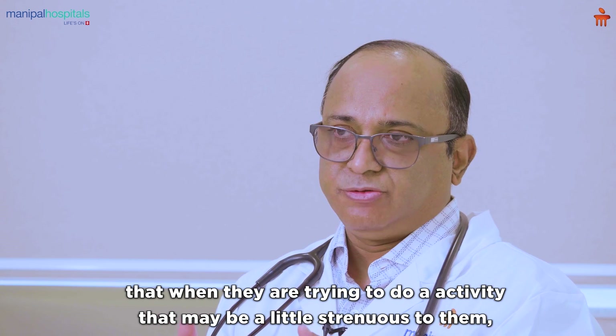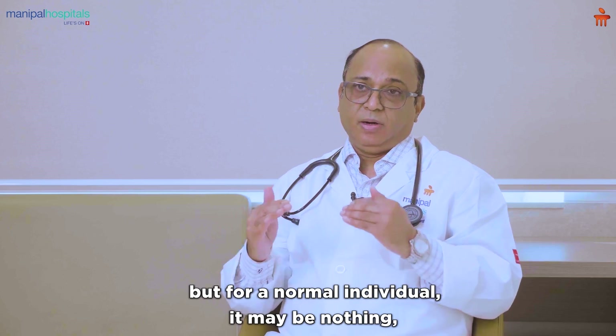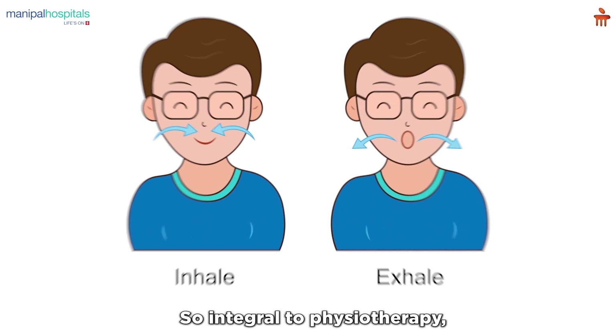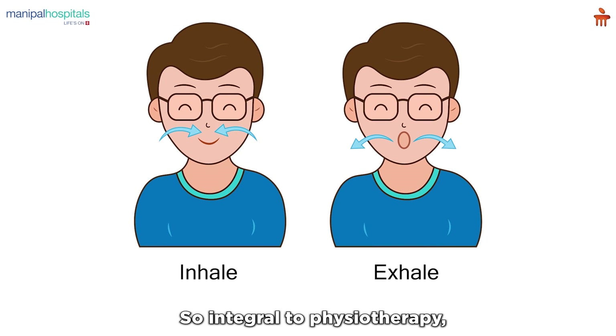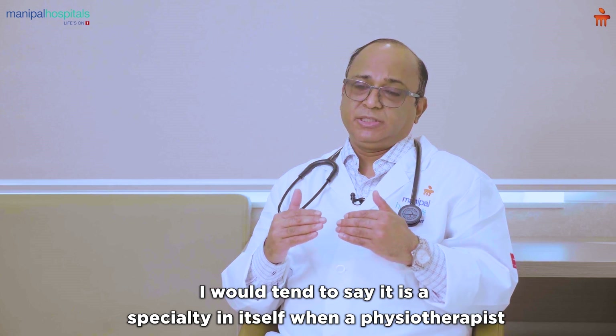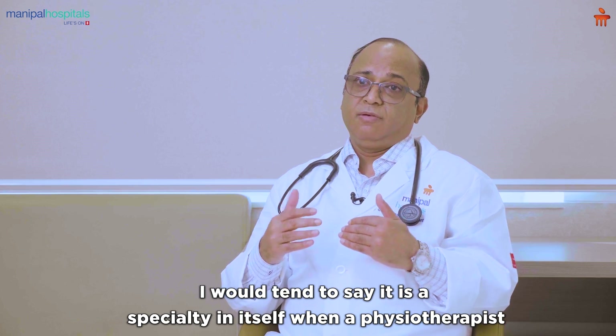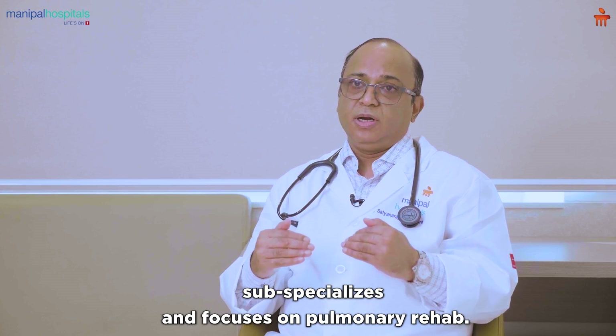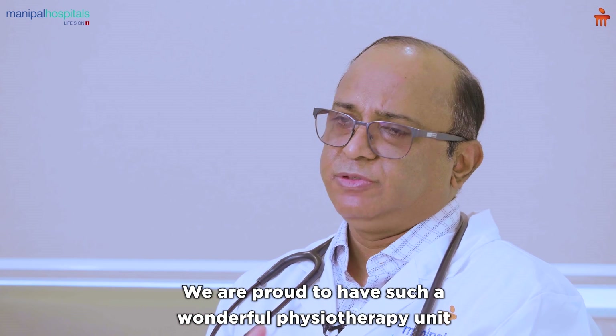Patients are also taught that when they are trying to do an activity that may be a little strenuous for them — but for a normal individual may be nothing — they can use a technique known as pursed lip breathing. This is so integral to physiotherapy that I would say it is a specialty in itself.